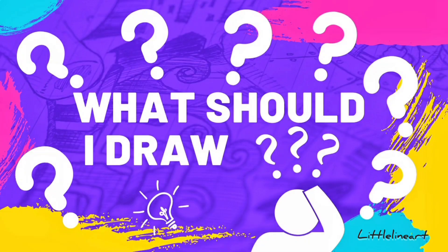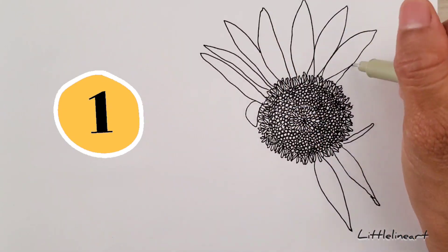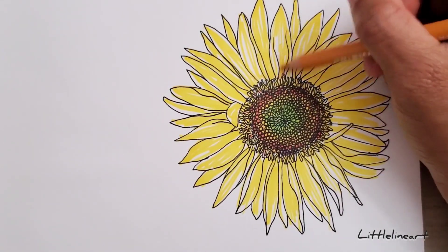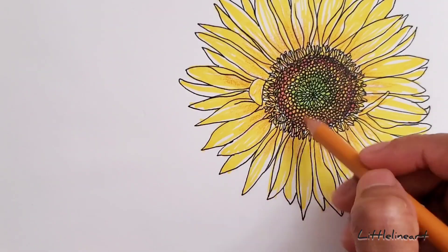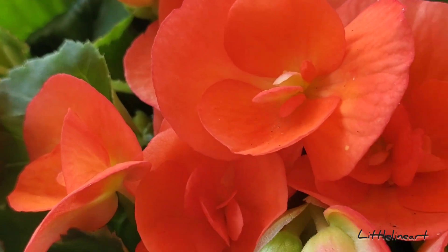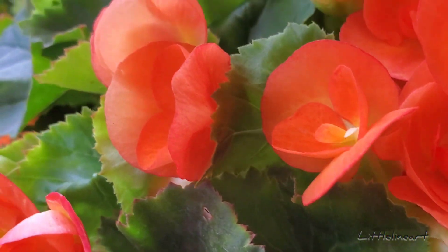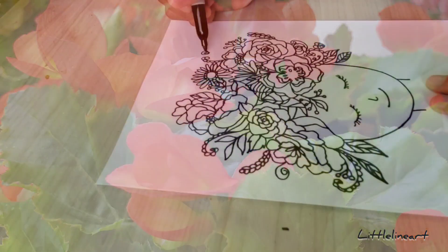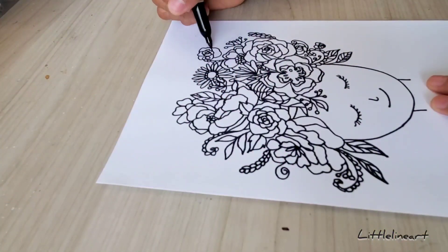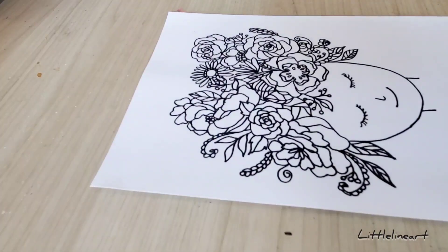The first one is draw flowers. What's your favorite flower? Everyone has a favorite flower. Flowers are amazing subjects — they come in a variety of colors and sizes, and drawing them can brighten up your day. You can draw using your imagination or using a reference. And if you think it's boring, try putting flowers instead of hair. Yes, you can do it too — the sky is the limit!